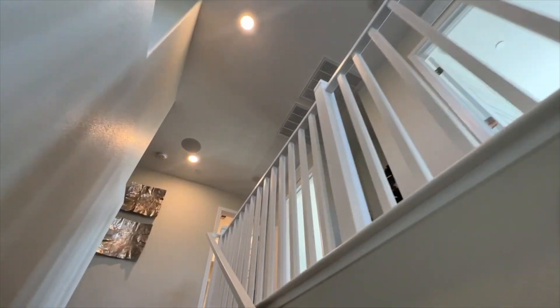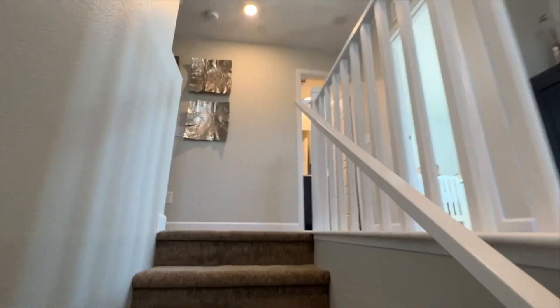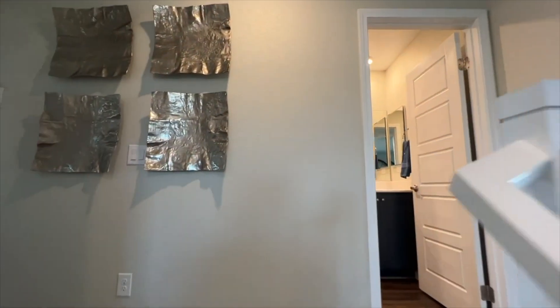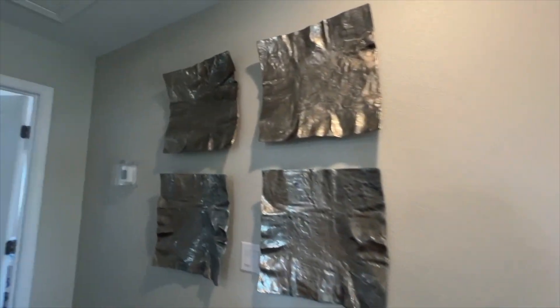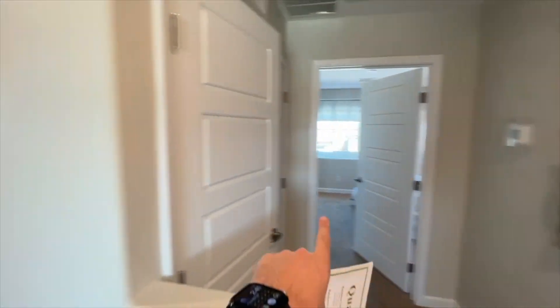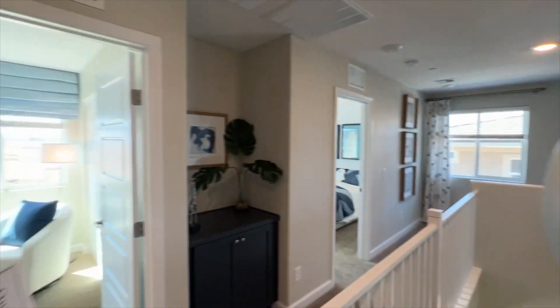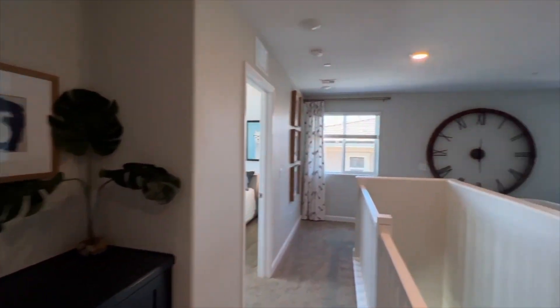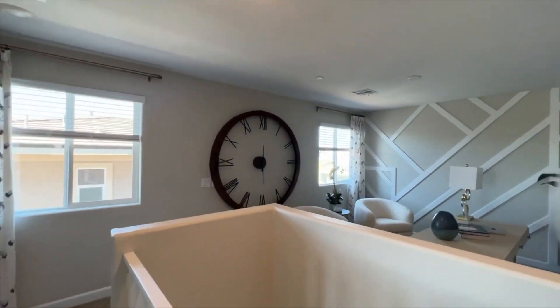Walking upstairs, we have stair rails on the second floor — that is optional; otherwise it comes with a pony wall, and you can build a fourth bedroom in this home right here. As we walk up, it looks like that is our owner's suite on this side. We have our two bedrooms with the bathroom in between, and then all the way back here is the loft.